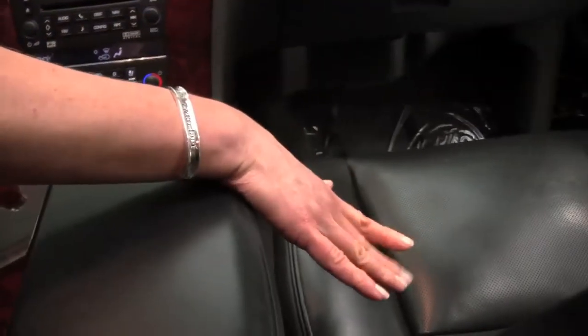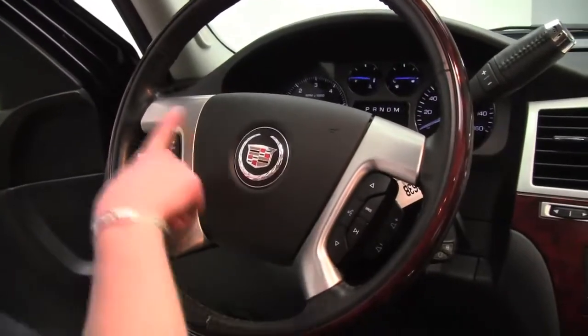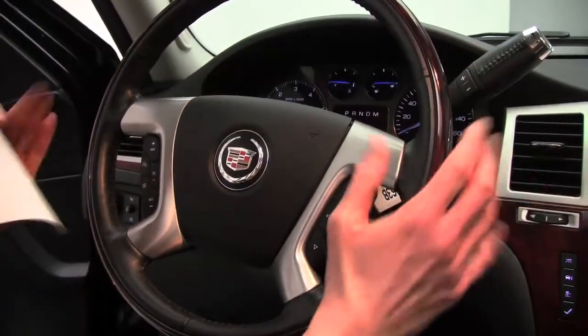Beautiful wood grain trim. It smells awesome in here. The upholstery is in excellent condition. Bluetooth capabilities. Steering wheel mounted controls. Heated steering wheel — love that feature.